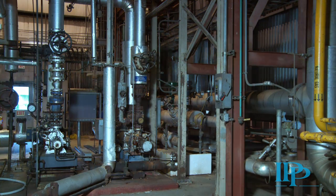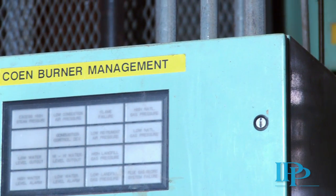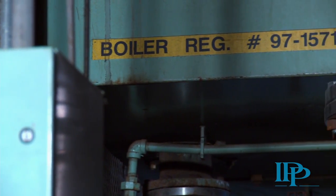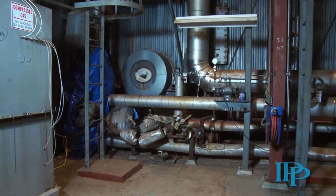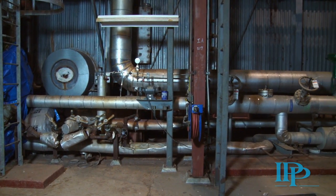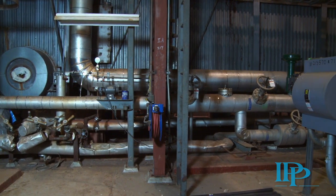This boiler also has an economizer, draft fan, and flue gas fan. We have completed a recent inspection of the internals of this boiler and tubes, and have a full report of its excellent condition. This report was performed by an independent third party.